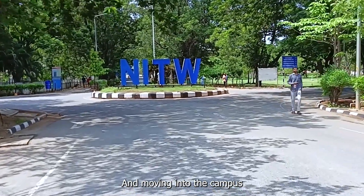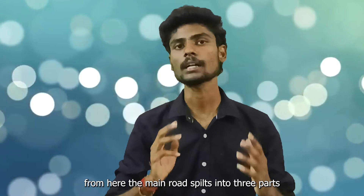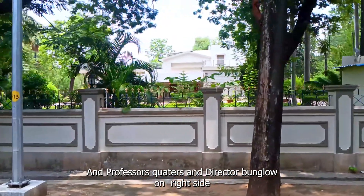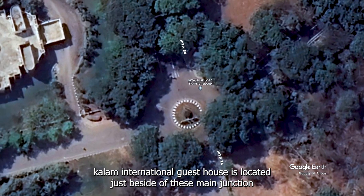I'm moving into the campus. Here is the main junction. From here, the main road splits into three parts. Departments like metallurgy, biotech, and the 18K office are located on the left side. Professor quarters and director bungalows are on the right side. And Kalam International Guest House is located just beside this main junction.